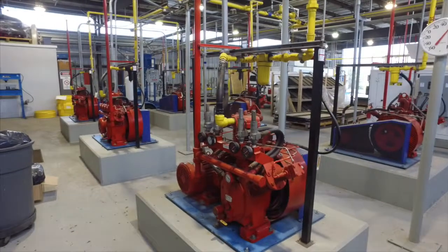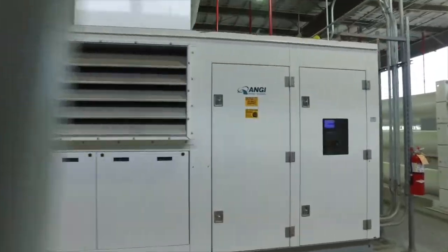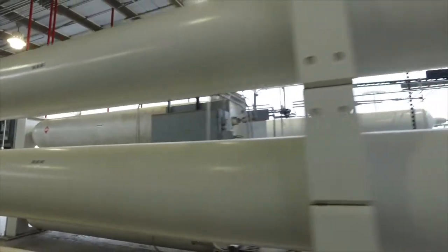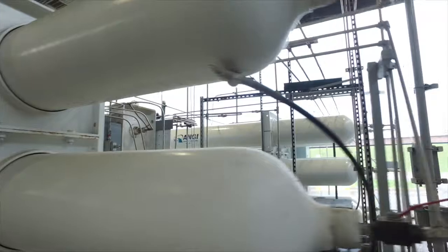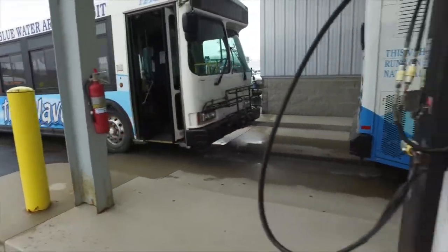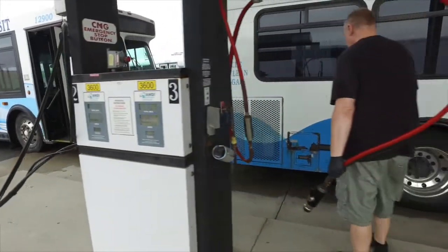At Blue Water Transit, what I do is I take natural gas off the pipeline and run it through big compressors, which compresses it up to 40,250 PSI, stores it in big bottles that I got out on the floor out there. And then from there, the buses pull in and pull that fuel directly out of those bottles into the buses, and away they go.